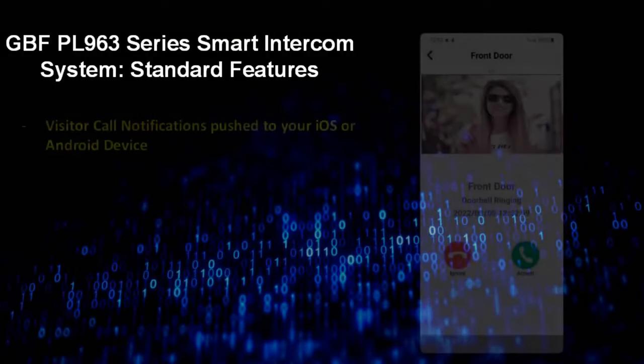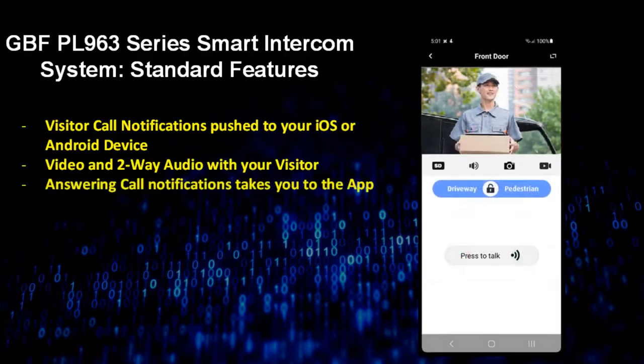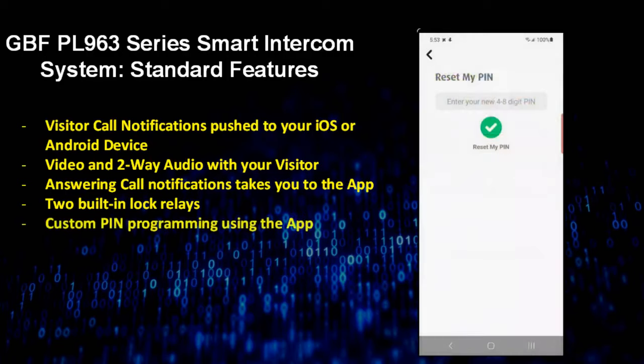Every PL963 system is configured using our comprehensive app and offers the following features for free: visitor call notifications pushed directly to your iOS and Android mobile devices; video with two-way audio conversations between the outdoor station and any internet-connected indoor monitor or mobile device; visitor ring-in notifications which take you right into the app when answered; and the ability to unlock up to two different doors with the two integrated SPDT relays.